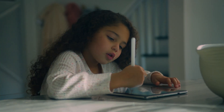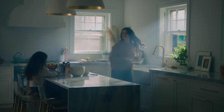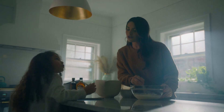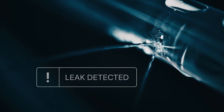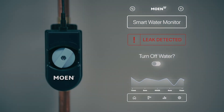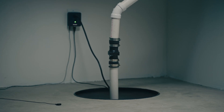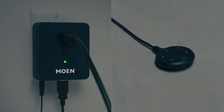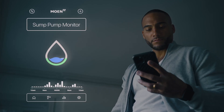It's not technology for technology's sake. It's innovation that makes your life simpler, easier, and brings you peace of mind. Protect your home from water damage with 24-7 water monitoring. Detect leaks as small as a drop a minute, and automatically shut off the water before a catastrophic leak occurs. When storms rage outside, ensure your sump pump is working properly and the water is at a safe level, or receive an alert if there's a problem.